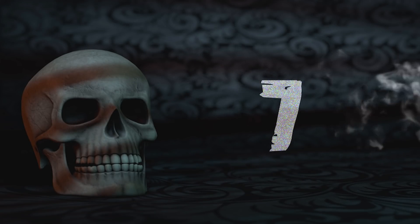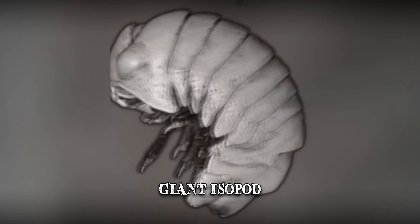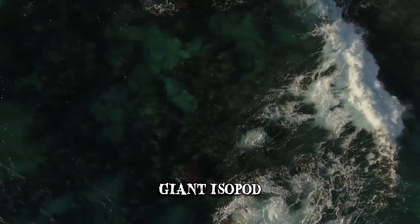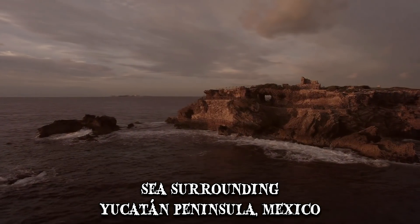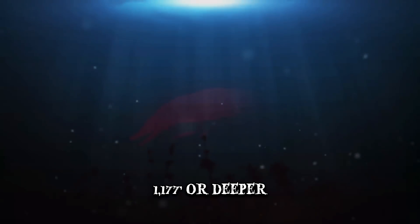Number 7: The Giant Isopod. The Bathynomus giganteus, more commonly known as the giant isopod, is basically the equivalent of the earthbound woodlouse, just a lot more disgusting and massively larger. Luckily for us, they mainly call the sea surrounding the Yucatan Peninsula home, near the coast of Mexico, and only at depths of 1,177 feet or deeper.